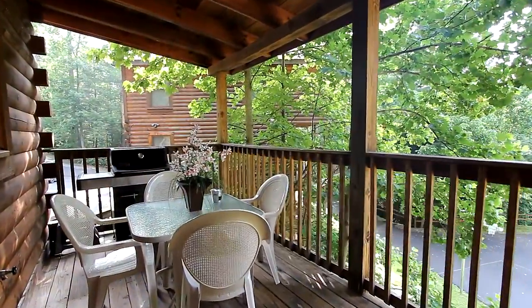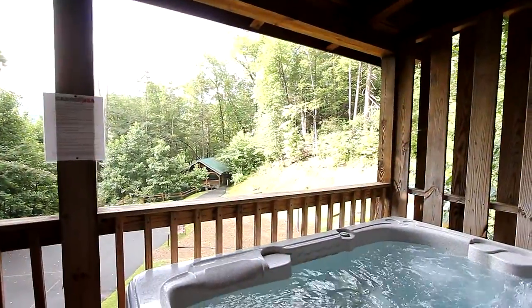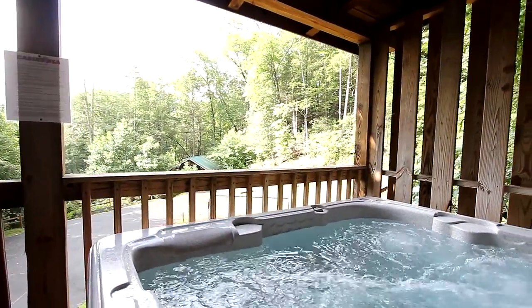Take some quality time on the back deck as you look out on the rich surrounding woodlands. Luxuriate in the family-sized hot tub for a relaxing soak.